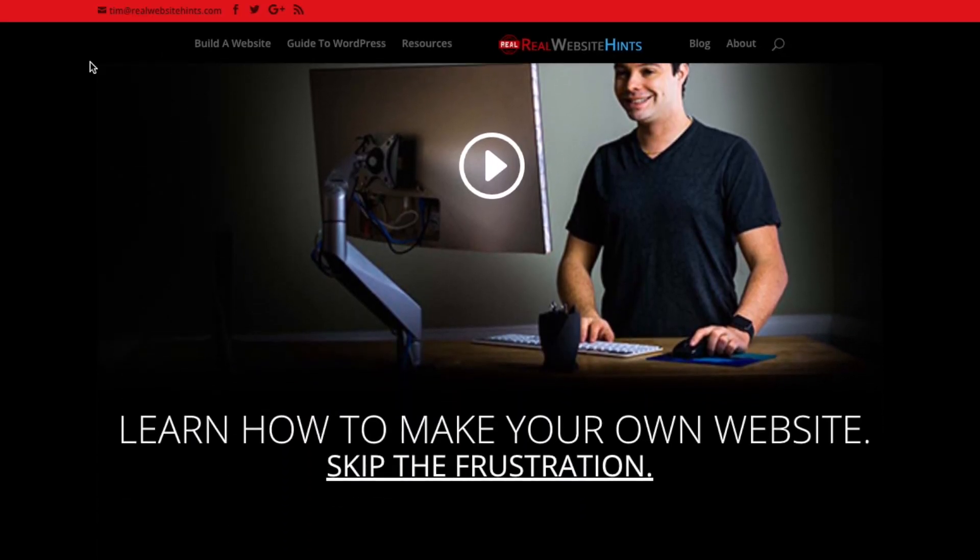I'm Tim from RealWebsiteHints.com, and I've made it my mission to help you find the best and easiest ways of building websites.